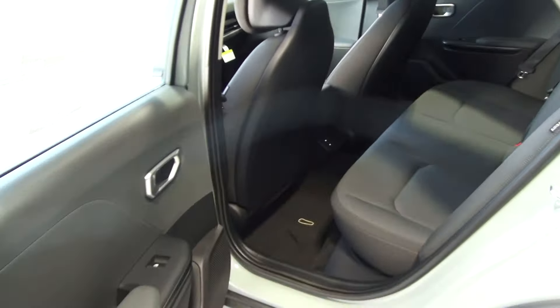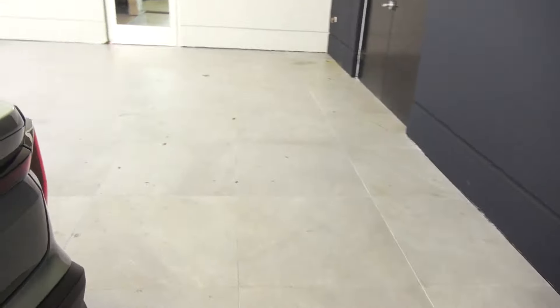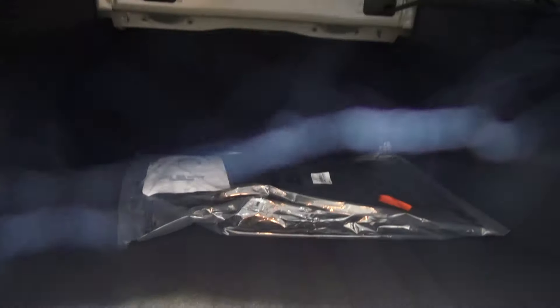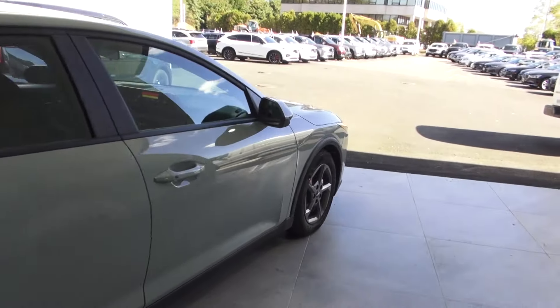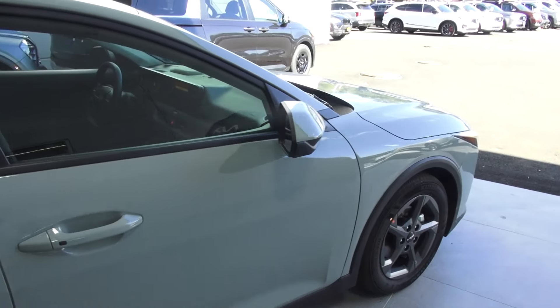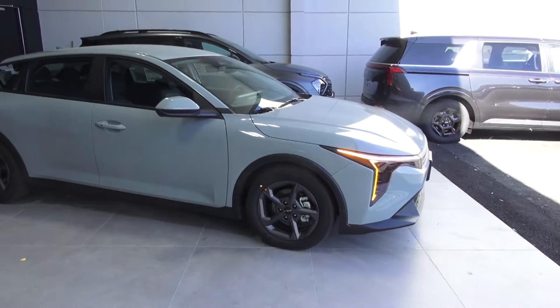Very roomy — definitely like it. It's like a smaller K5. That trunk is huge. Solid-looking vehicle. Good-looking alloys — looks like they're powder-coated.